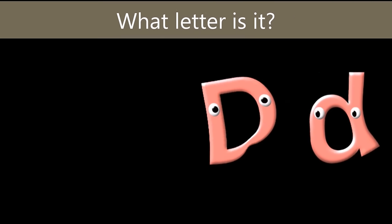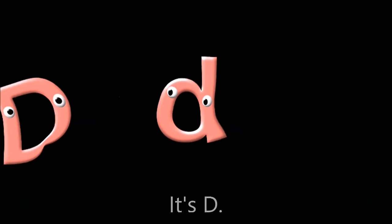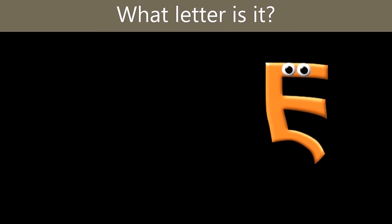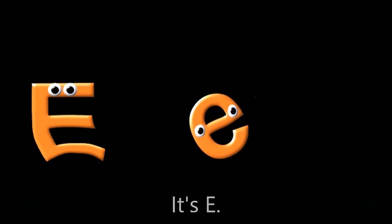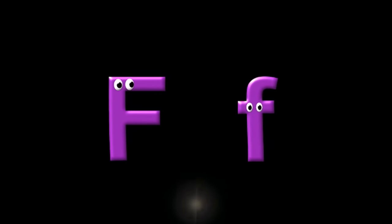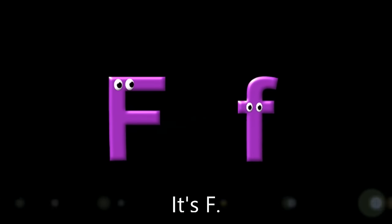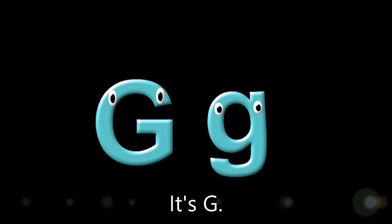What letter is it? It's D. What letter is it? It's E. What letter is it? It's F. What letter is it? It's G.